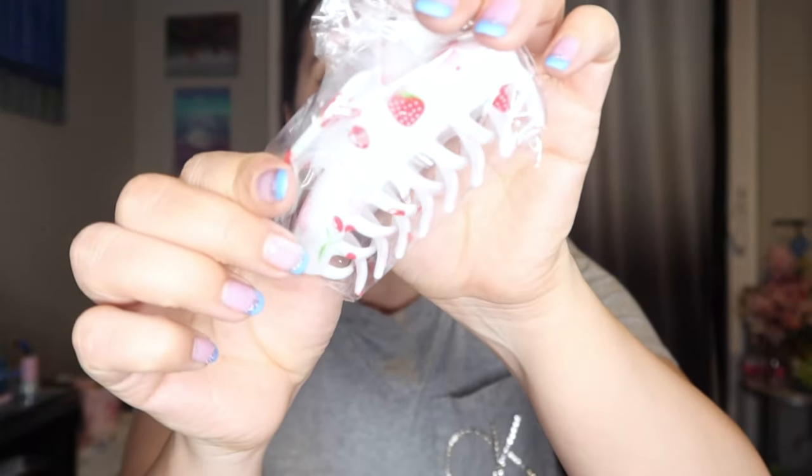So the next one I got is this strawberry Sakura hair clip — which is adorable. This one was only $1.48, so that's a good price.